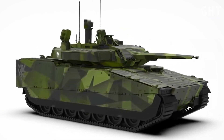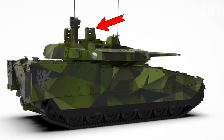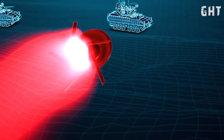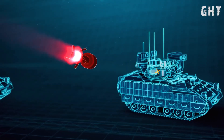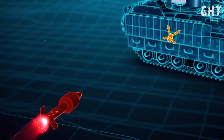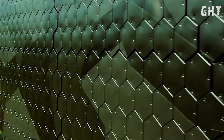Perhaps the most advanced protective feature is the optional Iron Fist Active Protection System. When an incoming threat is detected, the system automatically calculates its trajectory and launches countermeasures to intercept and neutralize it before impact. The protection suite is completed by the adaptive multispectral camouflage system, which can change the vehicle's thermal signature to match its surroundings, making it more difficult to detect using thermal imaging systems.